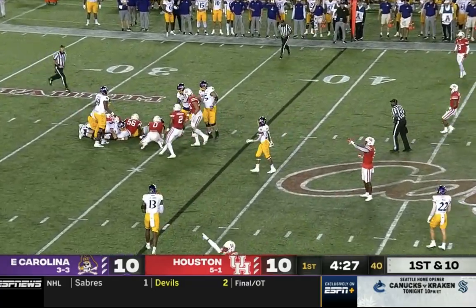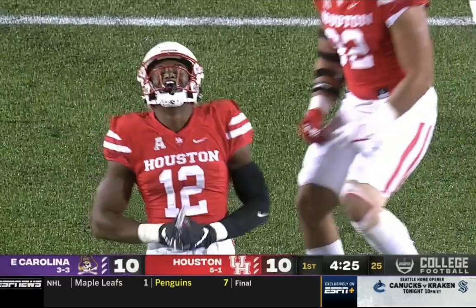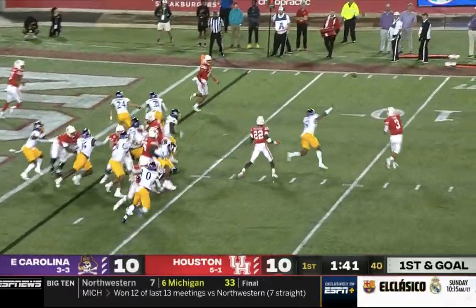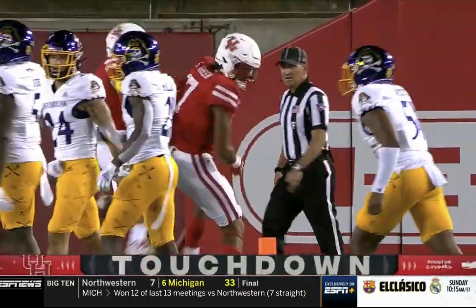Ehlers is hit and sacked — first sack of the game for Houston. A play fake for Tune and an easy pitch and catch — Christian Tran, touchdown Houston!